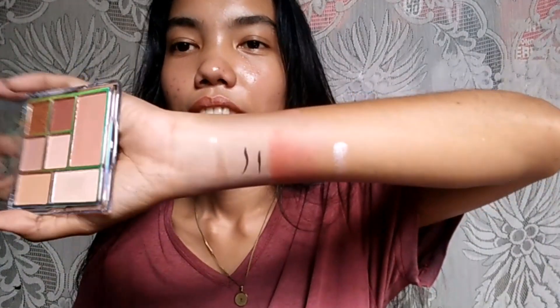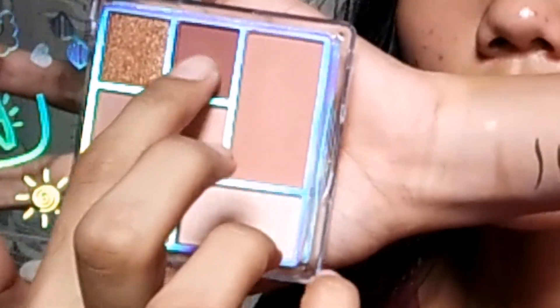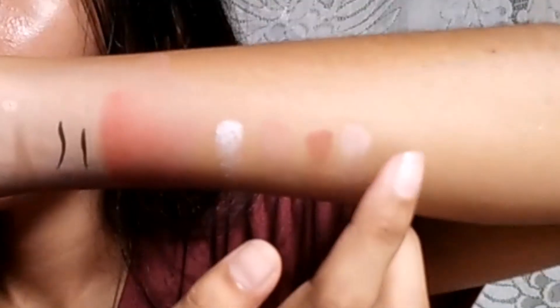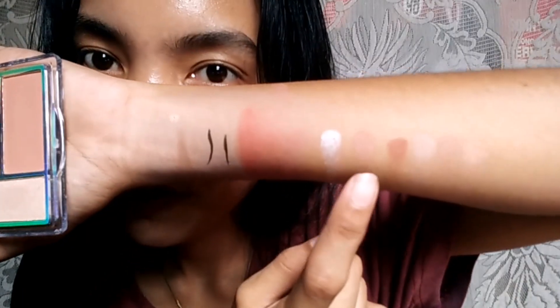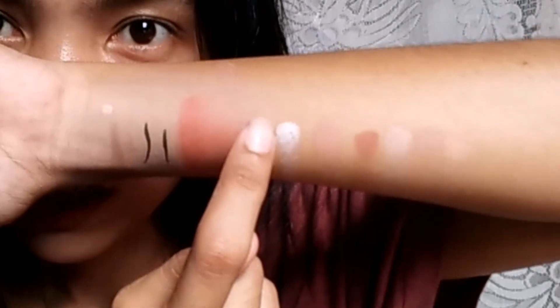Let me try the eyeshadow now and show you the shimmer — it's really gorgeous. Now trying the nude shades — you can see the difference. There's a darker one, a lighter one, and the medyo pink shade. And here's the gold shimmer — placing it over the first shimmer. You can see how glowy it is. I really love this eyeshadow. The link is in the description box if you want to order.